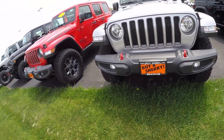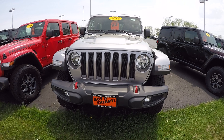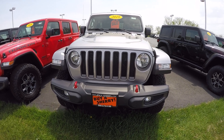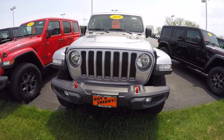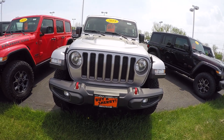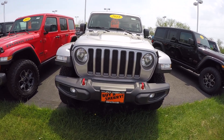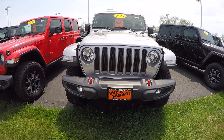Again, this is Cody Smith here at Sherry Chrysler in Piqua, Ohio, looking at a 2018 Jeep Wrangler Unlimited Rubicon, stock number 28289T. You can visit us online at www.SherryChrysler.com, or give me a call at 937-778-0830. Ask for Cody.